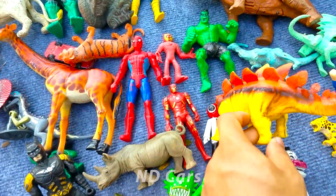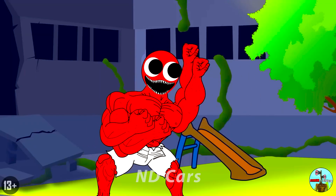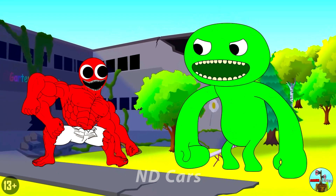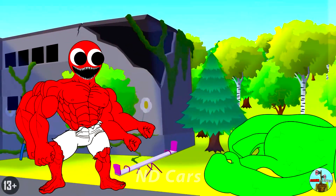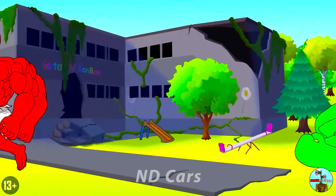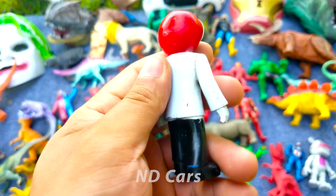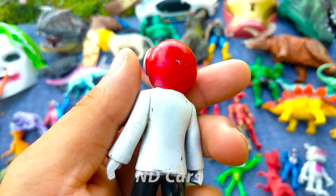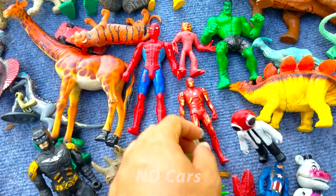Wow quá đã các bạn ơi! Còn đây về đây một anh chàng Rambofane Red. Anh chàng có cái đầu màu đỏ nè, hai con mắt màu đen các bạn ơi. Wow nhìn xịn chưa! Quá ngầu luôn. Anh chàng này cực kỳ là thông minh các bạn ơi, có thể chế tạo ra rất là nhiều thứ nha.